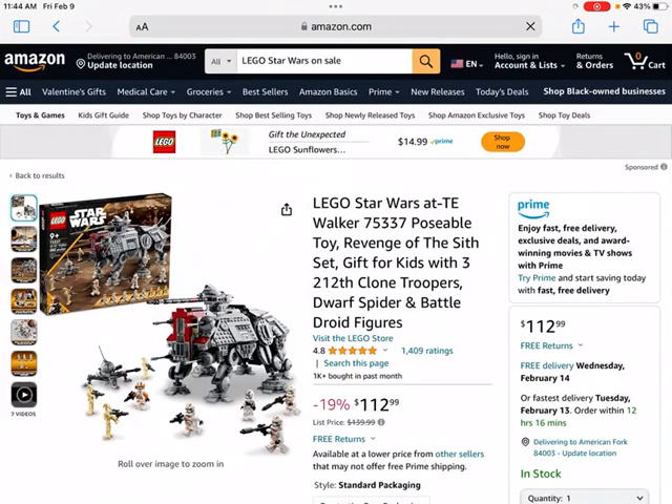Welcome back to Brick by Brick. Today we're going to be going over some of the LEGO Star Wars sets that are currently on sale on Amazon that I would recommend investing in and adding to your LEGO investing collection.